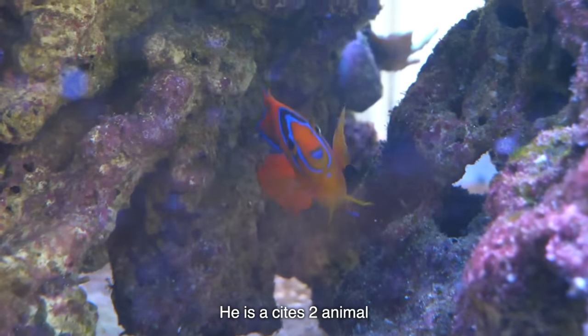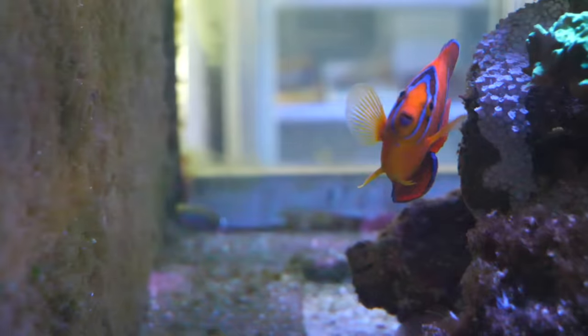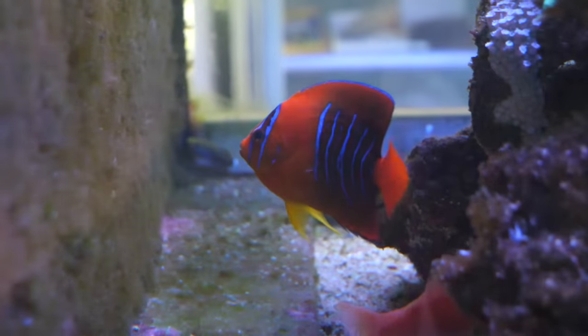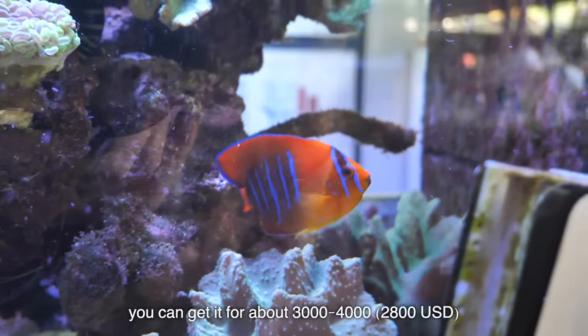So this guy is a clarion angel. He is a CITES 2 animal. These guys are very rare, very endangered out in the wild. Endangered? Yes. Kenneth, how much does that fish sell for? In Singapore prices, you can get about $3,000 to $4,000.